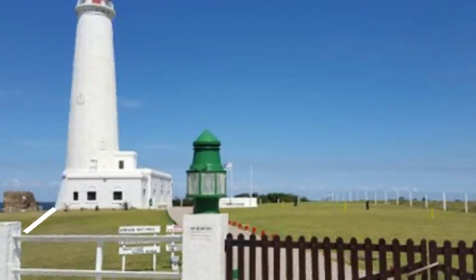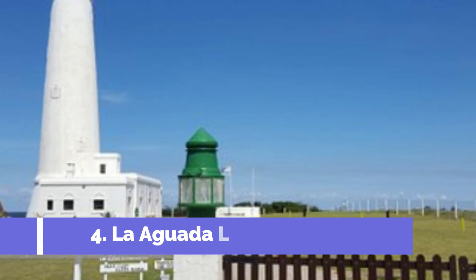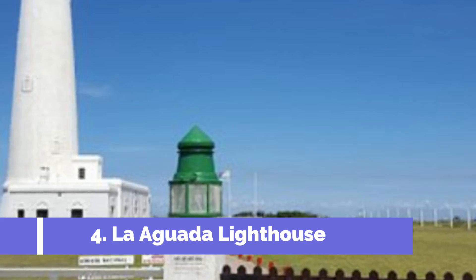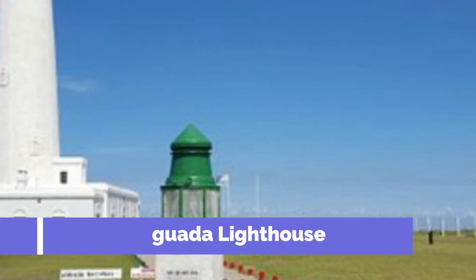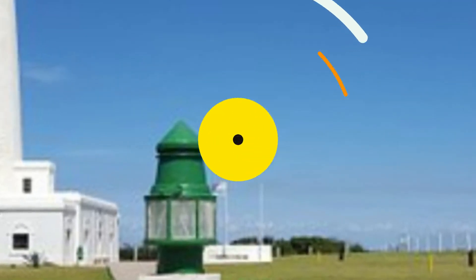Number 4: La Aguada Lighthouse. The La Aguada Lighthouse is one of the top attractions in La Paloma, Uruguay. Located on the eastern coast, this iconic landmark offers breathtaking views of the surrounding area and the Atlantic Ocean. Built in 1874, the lighthouse stands tall at a height of 26 meters and guides ships safely through the waters of La Paloma.